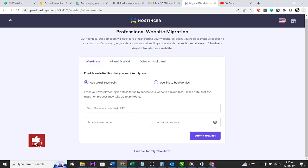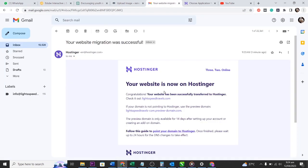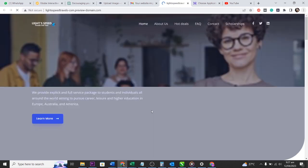I choose to use WordPress login and put in my domain name, account username, and password, then I click Next. The website is then transferred. It says my website has been successfully transferred to Hostinger, and it provides me a preview domain to check it out. It's quite easy — just put your domain name, WordPress username, and WordPress password, and it transfers.